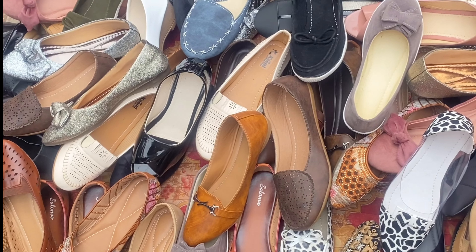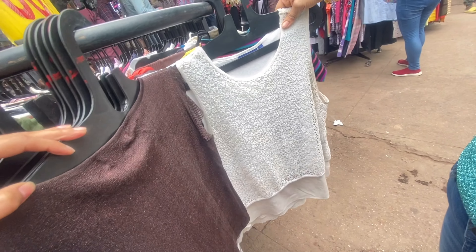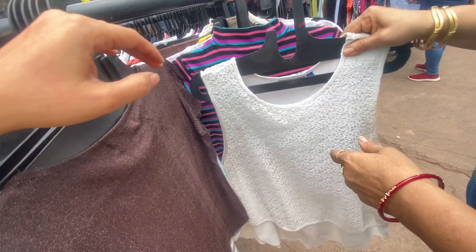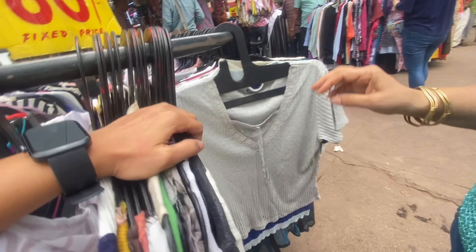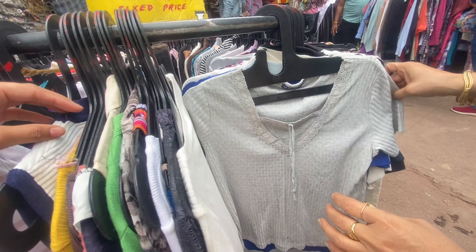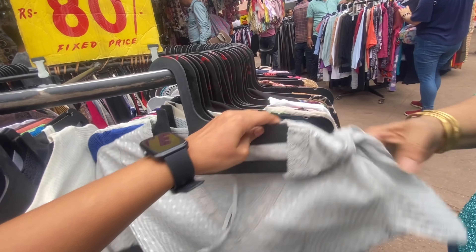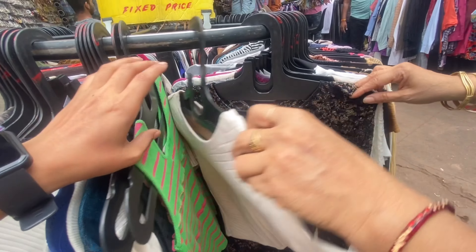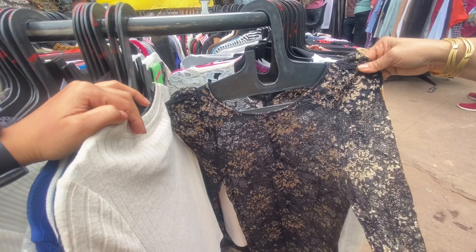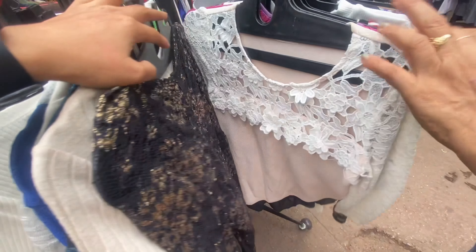यहाँ एक cute white lace top — वो भी सिर्फ 50 रुपीज में — बहुत amazing है। Monday है तो roadside sale बिल्कुल बनती है — यहीं पर roadside पर shoes भी सिर्फ 50 रुपीज में मिल रहे थे। वहीं पर एक 80 रुपीज वाला stand मिला जहाँ इतने amazing summer tops मिले — mostly rip tops, जिनकी quality बहुत ज़्यादा amazing थी।